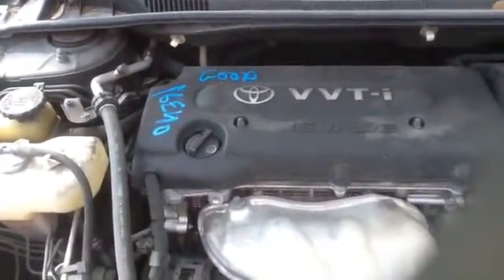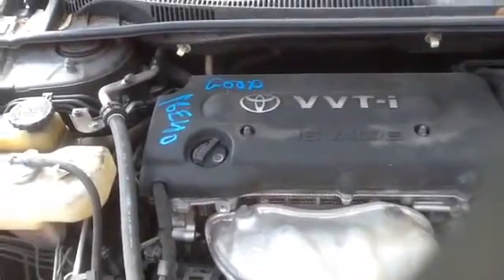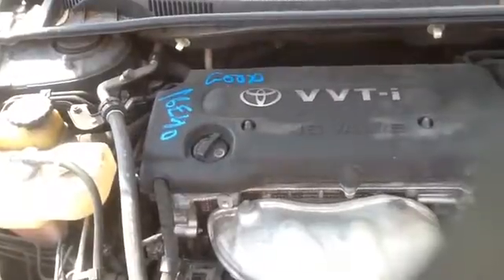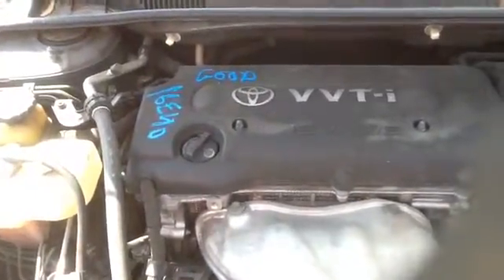Once again, this is a 2007 Scion TC, stock number 16E40 with a 2.4. Thank you.